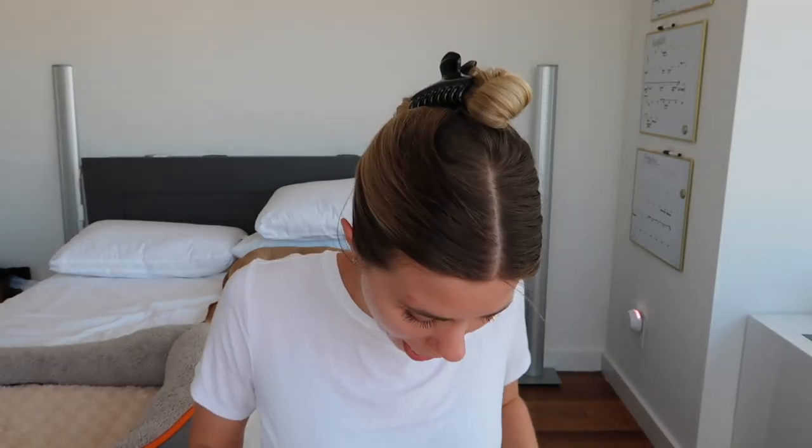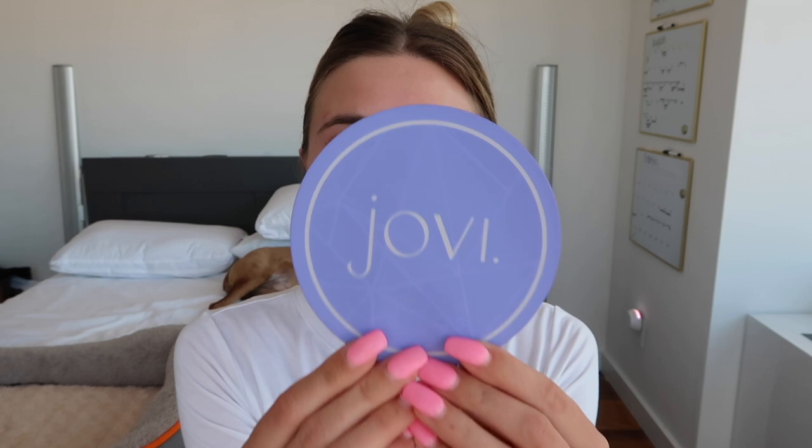Here is the last personal care item before we move on to cleaning: the Jovi Patch. I get asked about this one all the time and I could literally scream from the rooftops because I love it that much. I'm actually wearing it right now. The Jovi pain patch is like a small circle thing — it's marketed towards women for period cramps but it can be used for any type of pain anywhere on the body. It's completely non-invasive; it basically interrupts messages from your body to your brain that say you're in pain.